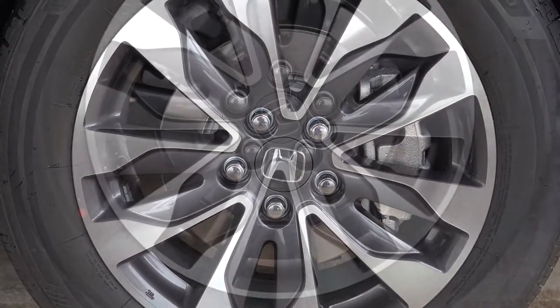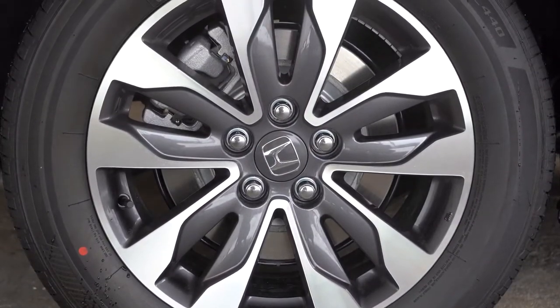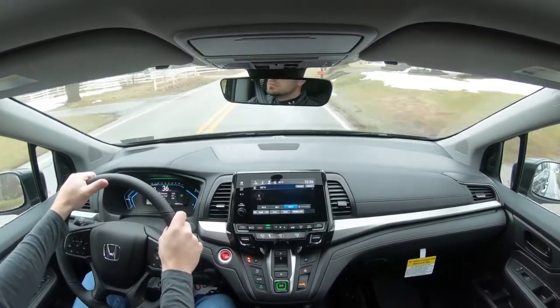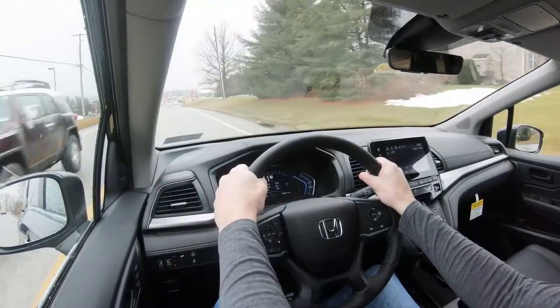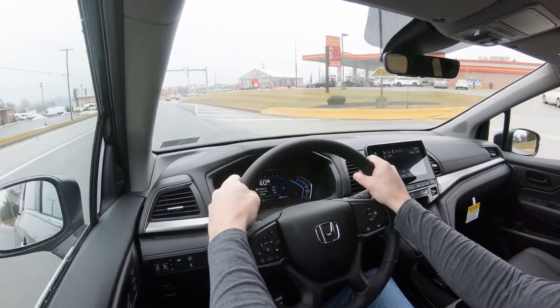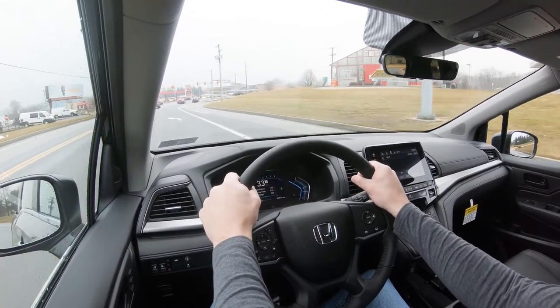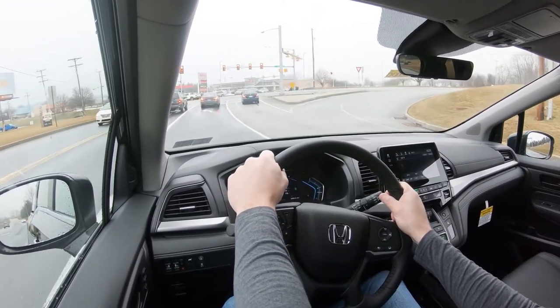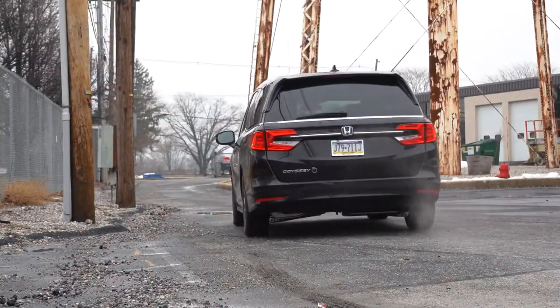Braking is equally important. Up front you'll find 12.6-inch ventilated front discs; in the back, 13-inch solid rear discs. The 60-to-0 stopping distance comes in at a respectable 124 feet. For comparison, the Sienna comes in at 128 feet, so they're pretty close on stopping power. The Odyssey's brakes are actually better than most SUVs I test — the Volkswagen Atlas, for example, comes in at 139 feet from 60. There are no dead spots in the brake pedal, and I do like the braking on the Odyssey.